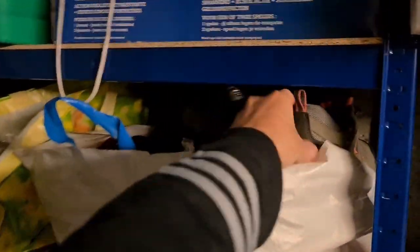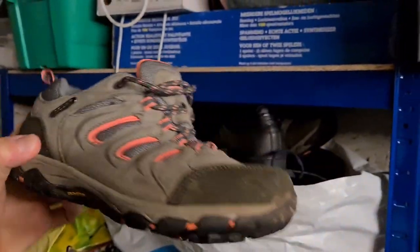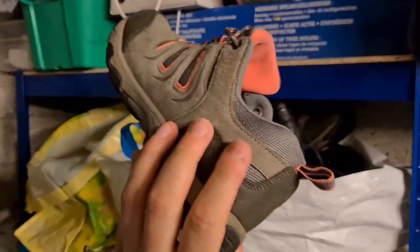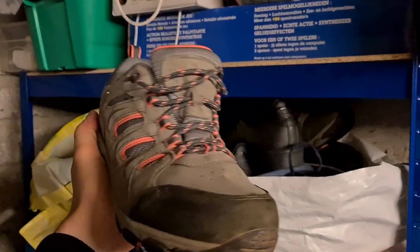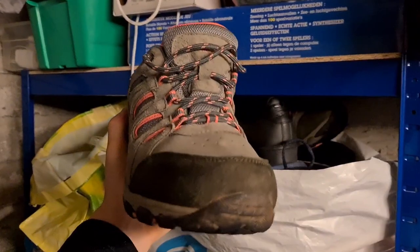Into the shoe bag — we sold a pair of Mountain Warehouse Iso-Dry walking boots, UK size 7, in really good condition with a nice bit of pink on them. Those went for 16 pounds plus postage.